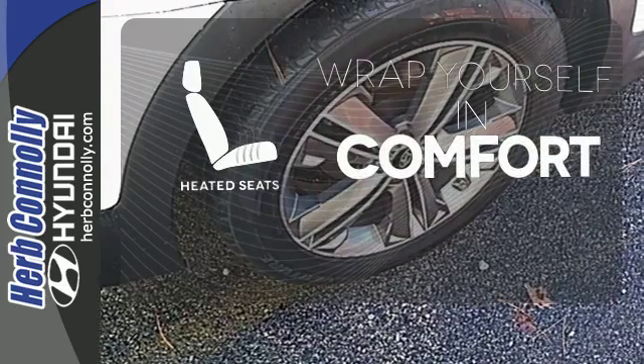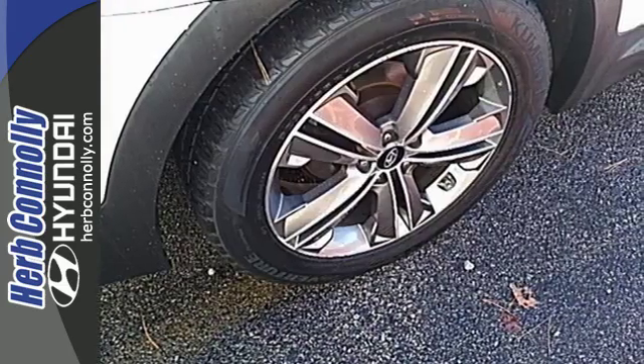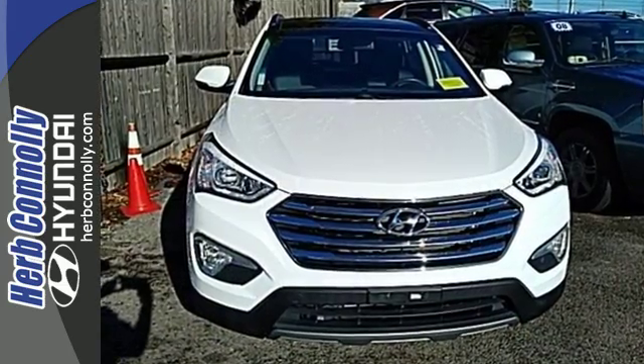Ward off the chills with the heated seats. Cruise in today and look at this versatile Sonata.